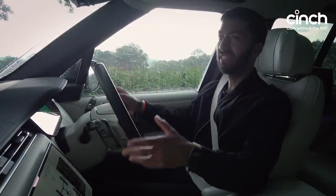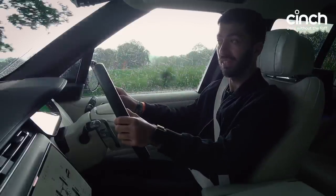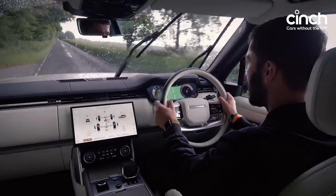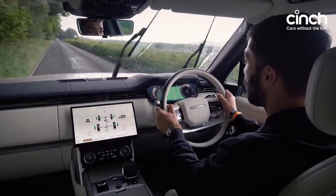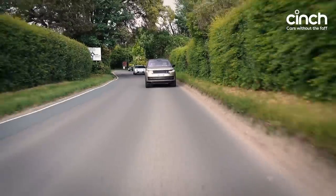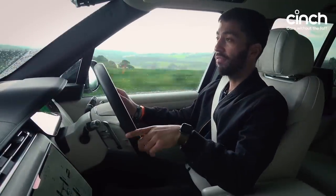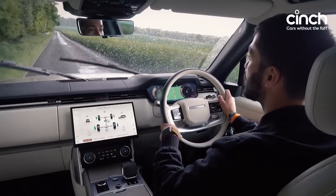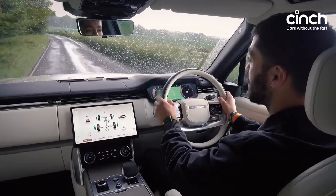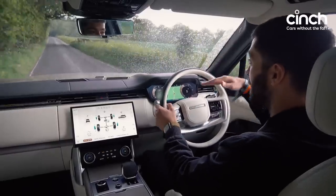I wanted to show you how effective this thing is at getting off the line — it's so greasy and slippery here. But if I put my foot down, not even a hint of slip. Amazing traction and so much torque — 700 newton metres. That's why it's so effortless — all that muscle from low down, so it doesn't have to rev at all and can just trundle through its gears. And obviously off-road, all that torque is especially useful. You can raise or lower the suspension, which helps when going through water or to gain extra ground clearance.